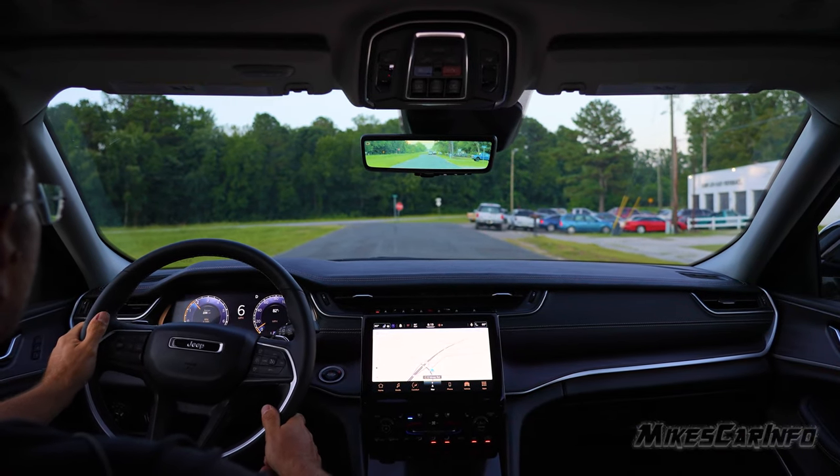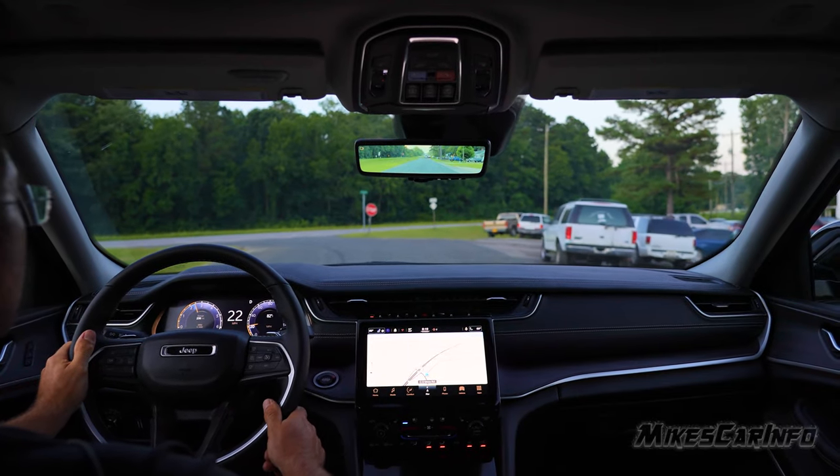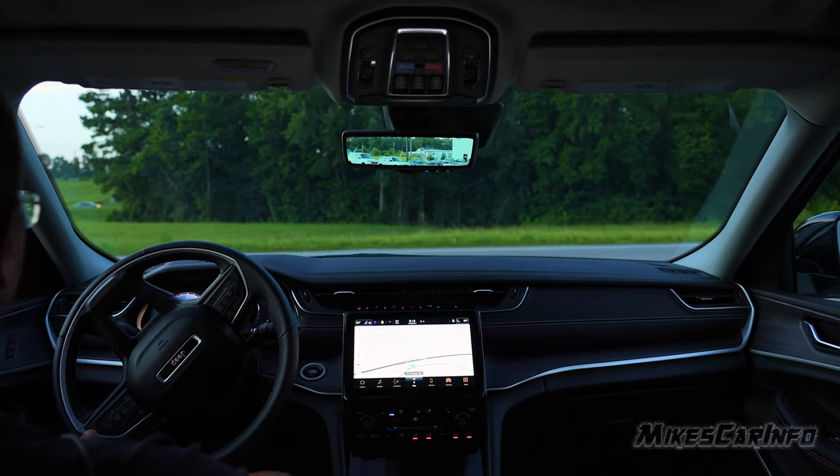So let's take it for a test drive. First, I'm going to go out on the highway, see what the acceleration is like, and just kind of cruise around town as well, just to feel what it's like on regular roads.